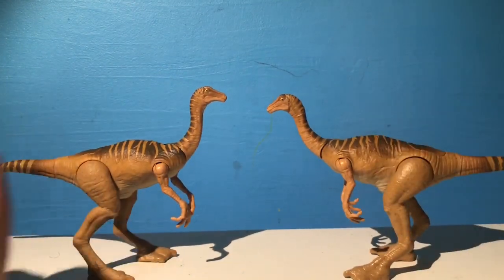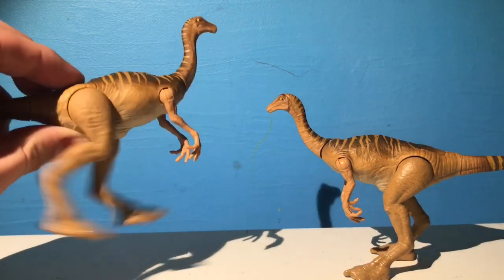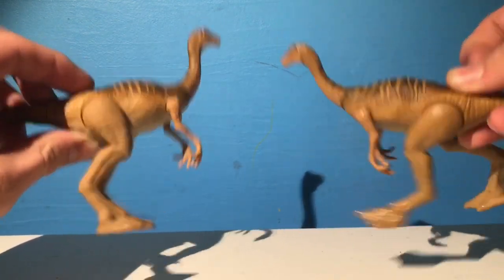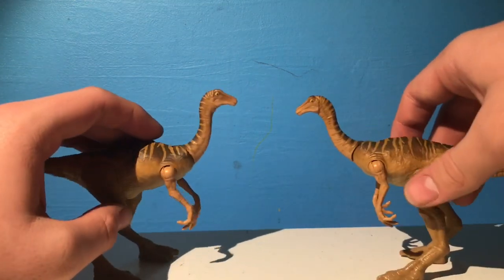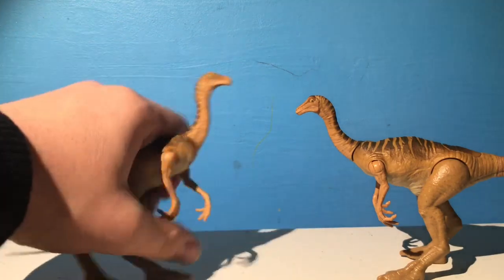Next are two of my favorite figures from the toy line. These are the Legacy Gallimimus — I bought two of them. These are not the Battle Damage version. These are the ones that run with this little button. And this is an amazing mold, a very, very good mold for Gallimimus. Amazing. Honestly, I love these guys. Buy a ton of them — I bought two, but you guys can buy as many as you want.